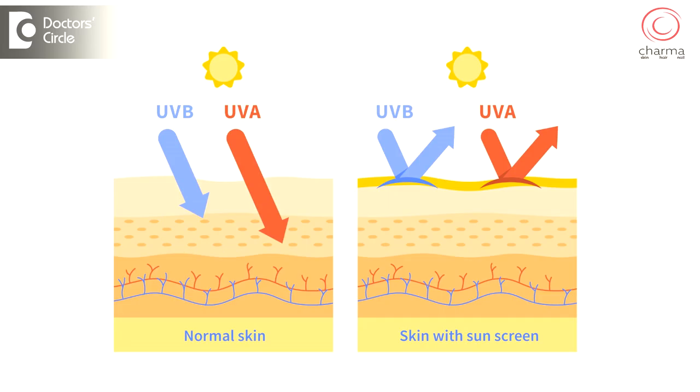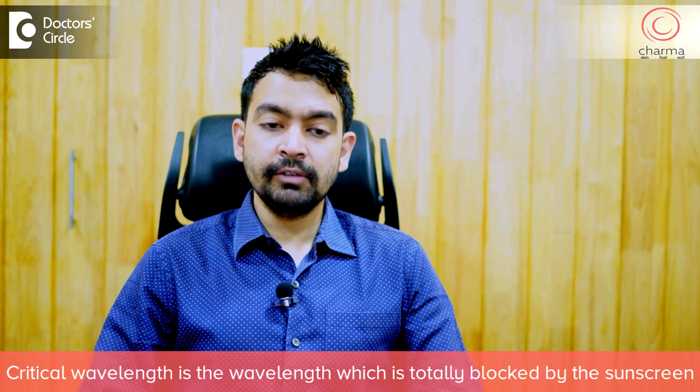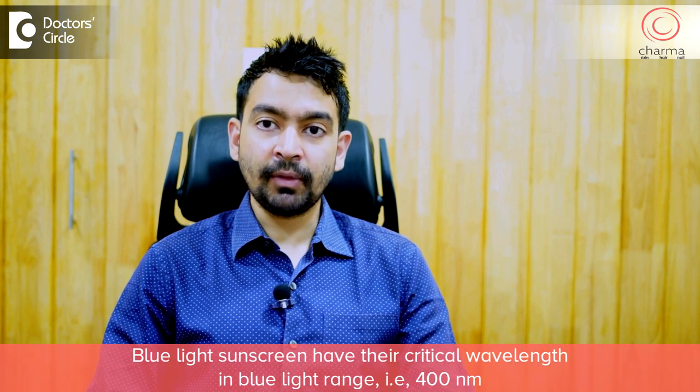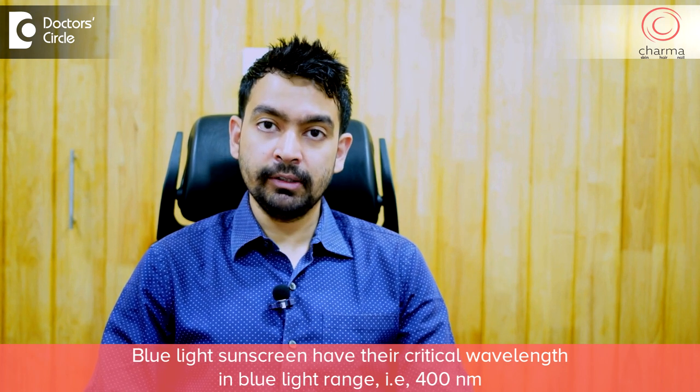Sunscreens protect us from visible light, UV light, and infrared light depending on the contents of the sunscreen. Each sunscreen has something called a critical wavelength — the wavelength which is totally blocked by the sunscreen while other wavelengths are partially blocked. Blue light sunscreens have their critical wavelength in the blue light range, that is around 400 nanometers, at the lower end of the spectrum.